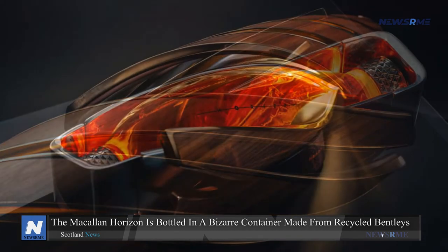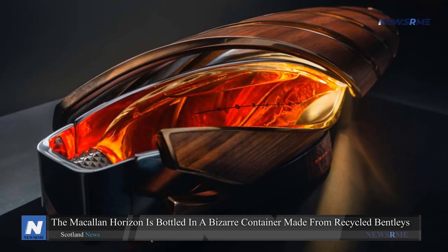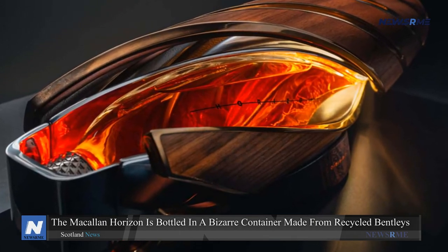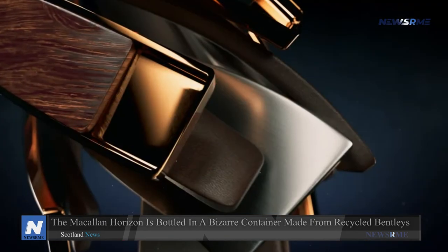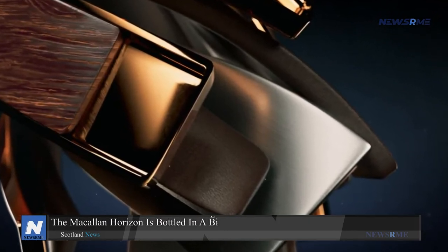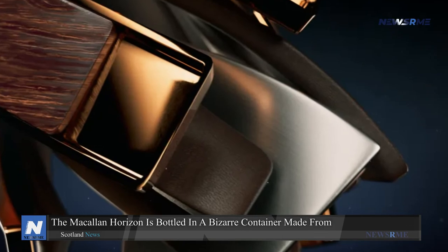The lowest CO2 leather was supplied from Scotland and is also used in the Bentley Mulliner Batur, just revealed at Pebble Beach. The bottle will contain Macallan single malt whiskey, carrying a recycling and sustainability narrative.